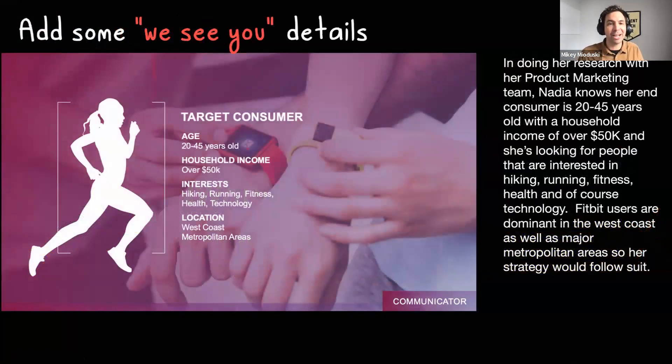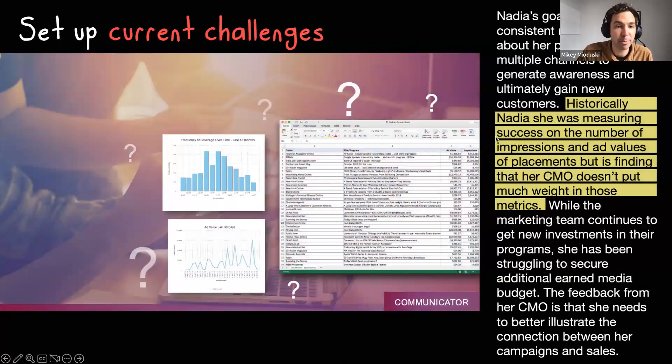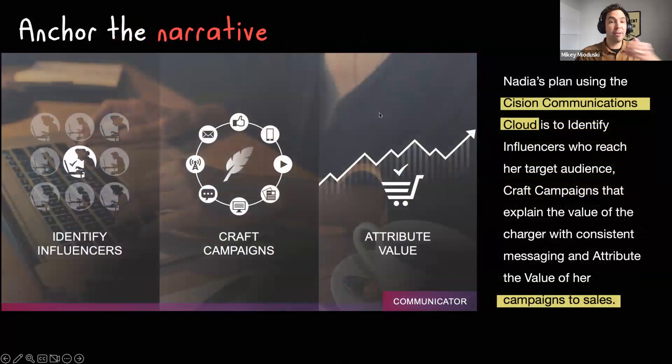We sprinkled in what I'd call the 'we see you' details — contextual devices that make you want to pay more attention because you can feel yourself in the same scenario. We also presented some of her challenges: her CMO wasn't exactly sold on some of the data she was presenting to support spend. The whole point was to set up the overarching narrative: how can Nadia use three components — identify influencers, craft campaigns, attribute value — to support the end-to-end solution for driving results through comms and campaign management.